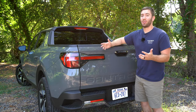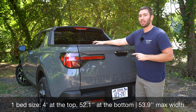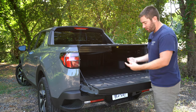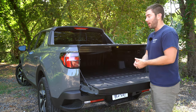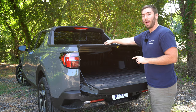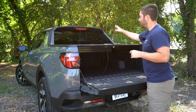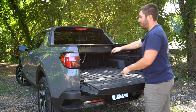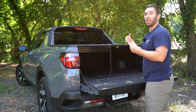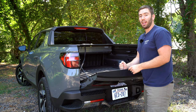The bed on this Santa Cruz is really unique — it's a four-foot bed, but there's a lot of practicality built in. The tailgate is electric, so you can open it with the key fob, from inside the vehicle, or just touch it. The tonneau cover comes on the top couple of trims, and you can put over 200 pounds on top of it. There's a handle to slide it back, and a strap so you don't have to reach up. The tailgate can also be lifted up like a shelf and hold about 500 pounds.